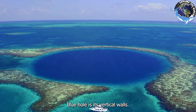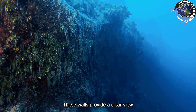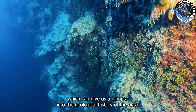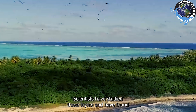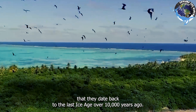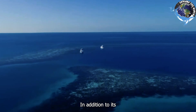One of the most interesting aspects of the Great Blue Hole is its vertical walls. These walls provide a clear view of the different layers of sediment and rock that make up the sinkhole, giving us a glimpse into the geological history of the area. Scientists have studied these layers and found that they date back to the last ice age, over 10,000 years ago.